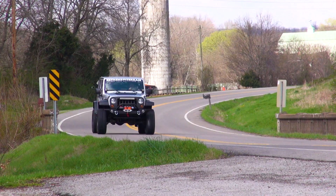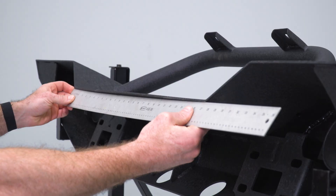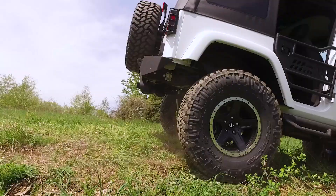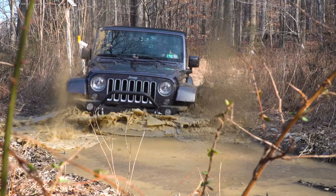Whether it's wanting to stand out on the road or gearing up to tackle the trails. Through strenuous testing, you can count on your Barricade bumper to fit your Jeep perfectly and stand up to anything you throw at it. Protect your Jeep in style with Barricade bumpers.